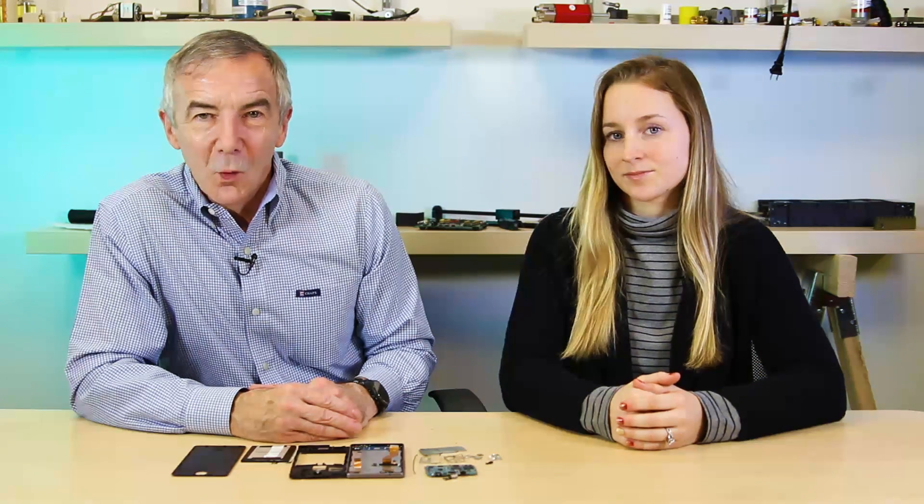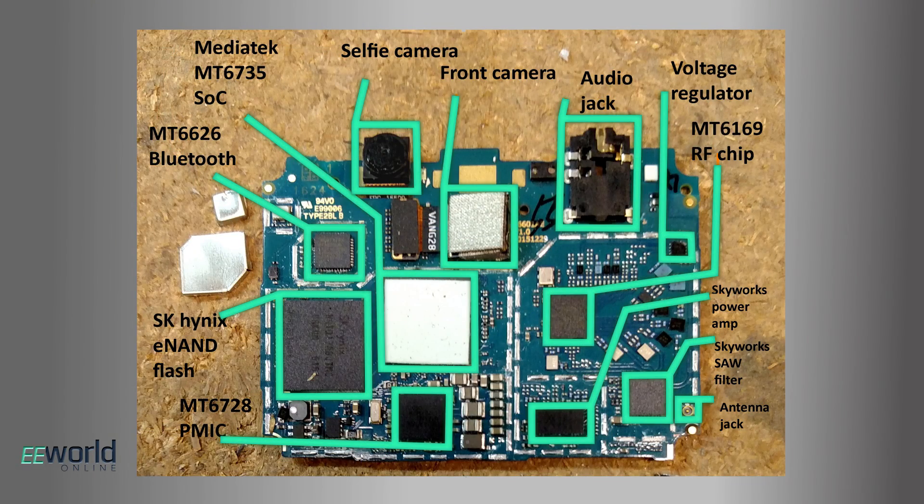There's one part of the chip that's a bit mysterious. MediaTek says the chip handles connectivity over Wi-Fi, FM radio, GPS, a Russian version of GPS called GLONASS, a Chinese version called BDS, and Bluetooth. But the phone also contains a separate Bluetooth chip, the MT6626. So it's not quite clear what the MT6626 does for a Bluetooth connection if the processor chip is supposed to be handling it — if somebody watching this video knows that secret, maybe they can explain it in the comments.